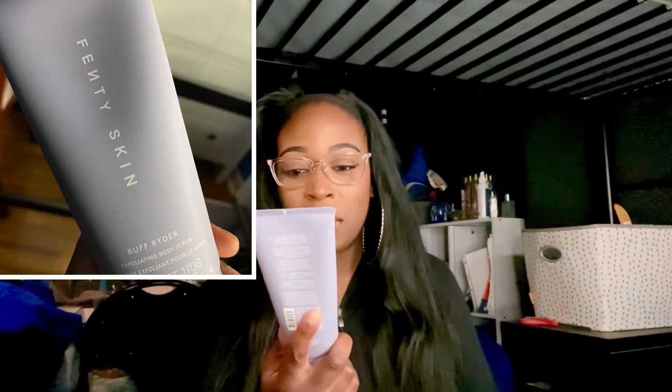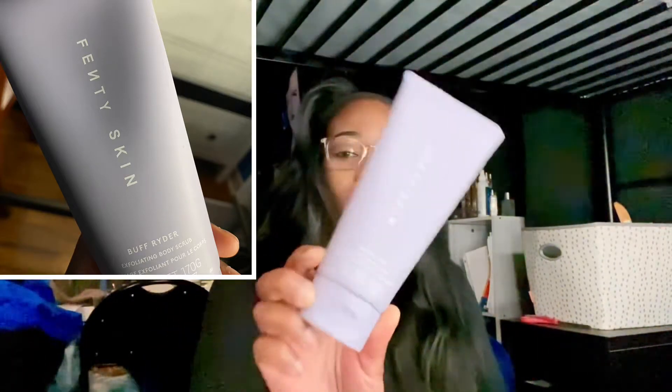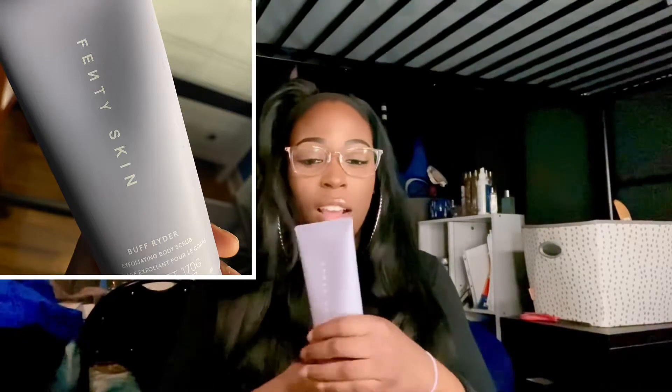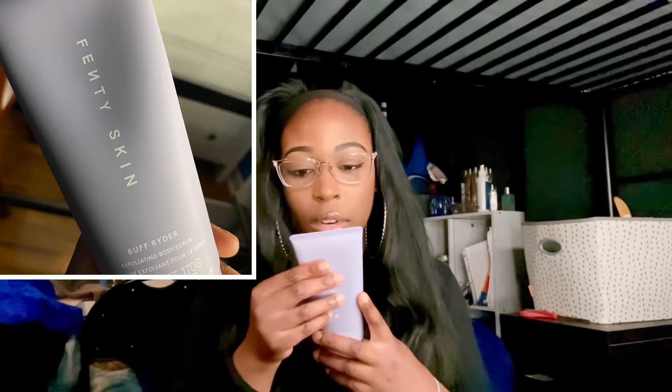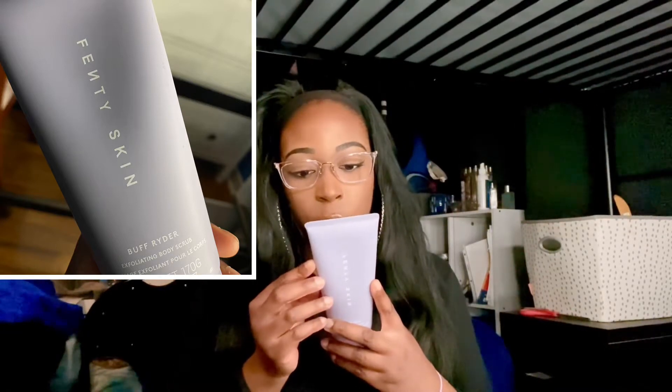So the first thing that I picked up at Sephora was this Buff Rider Exfoliating Body Scrub from Fenty Skin. It smells really good — I don't know how to explain the scent. This is to help soften your skin, and the directions say to massage on wet skin and rinse off. So if you guys want to try a body scrub to exfoliate your skin, try the Fenty.